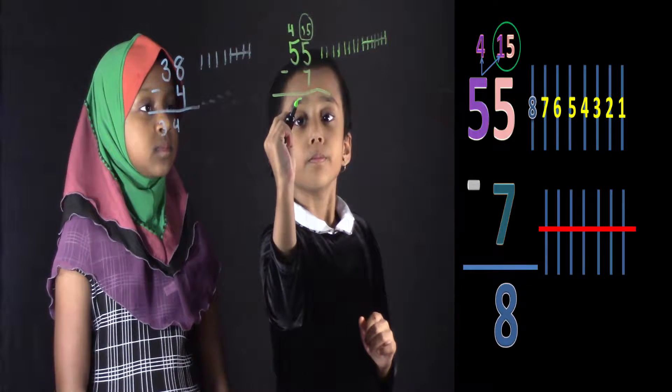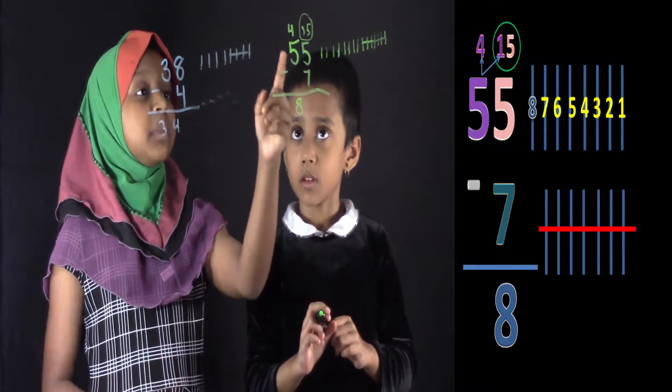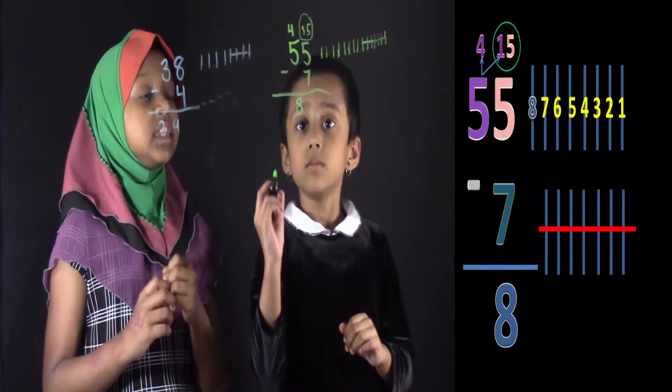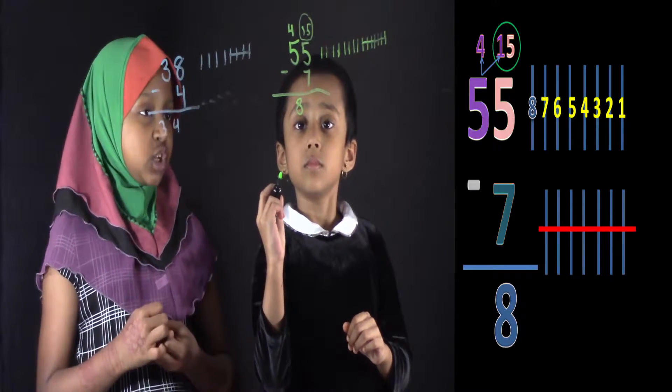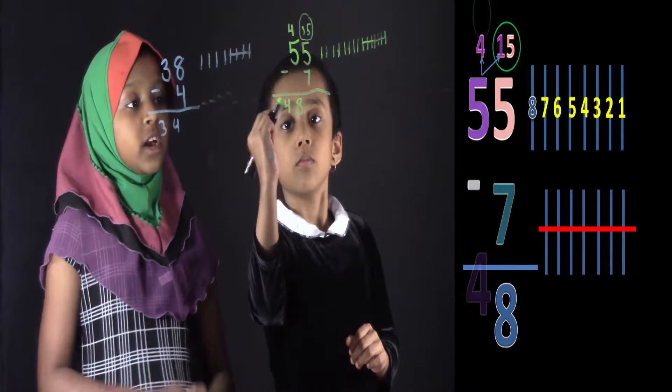Now you can write 8. Okay, Salwa, what's the top number over here? Is it 5 or 4? 4. Since the top number is 4, you don't need to change anything. You can just write 4 over there. Good job, Salwa.